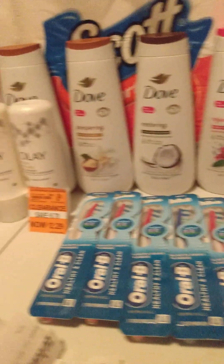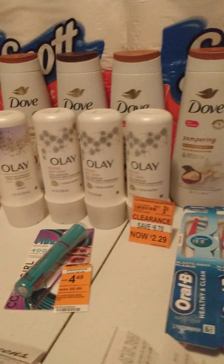Hi, welcome back to my channel. Here's my latest Walgreens haul. Let's get into it.